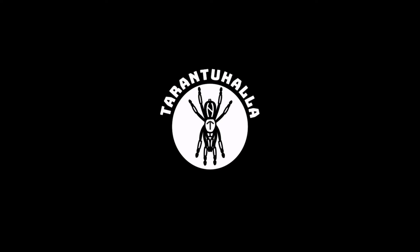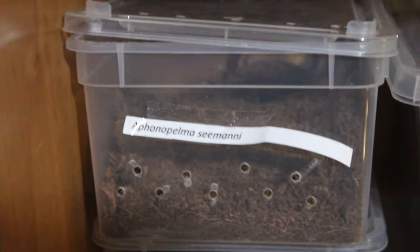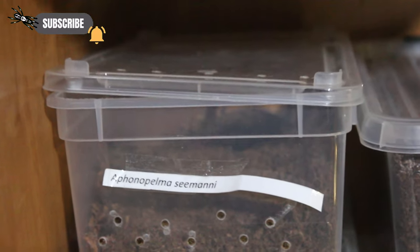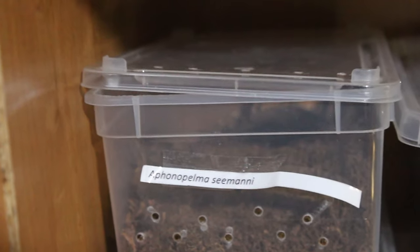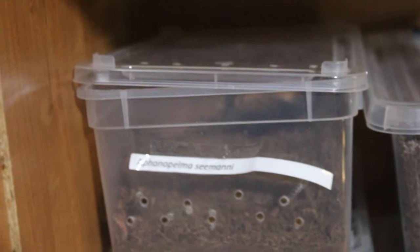I knew this day would come one day — my first tarantula escape. I was just preparing to record some new material and then this happened. My Aphonopelma seemanni decided to make a trip across the whole tarantula room, and now I have the pleasure of searching for the spider and bringing her or him home. This just proves a point that tarantulas are quite strong and will eventually find a way out of their enclosure. Let's try to find the tarantula.